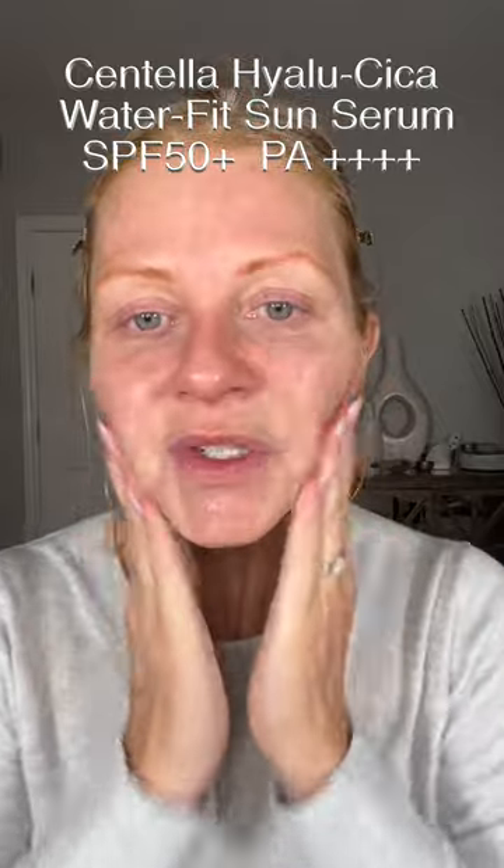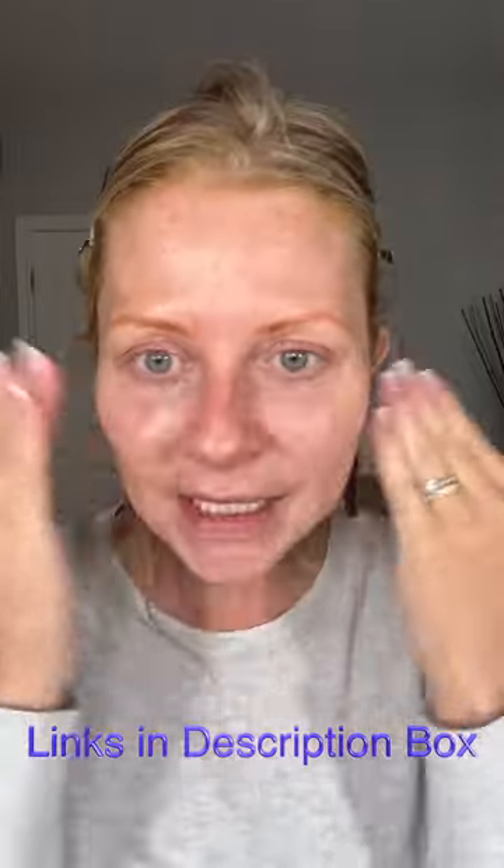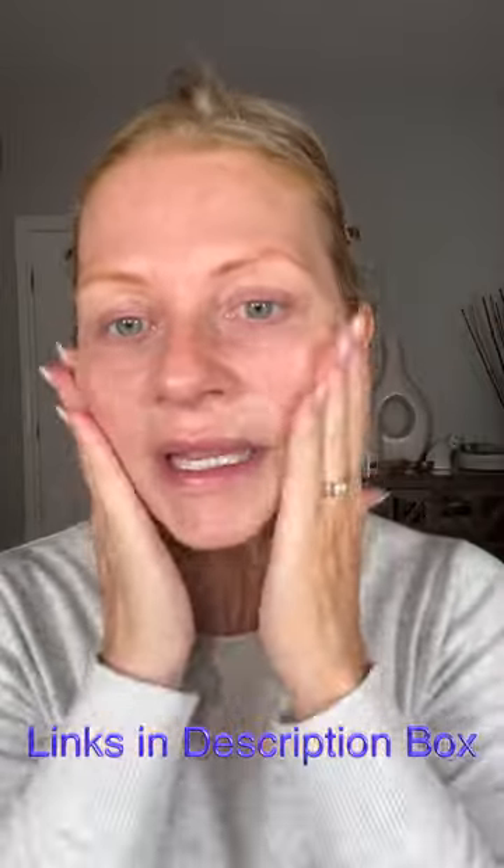That's taken me three minutes. A little bit of sunscreen — this is the Centella sunscreen that I used the other day, and I really like it. I do want to let that set in a little bit before I go into my makeup.